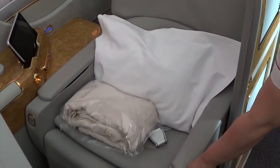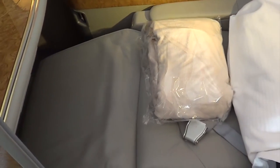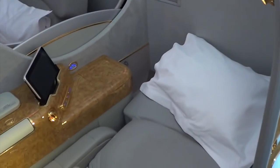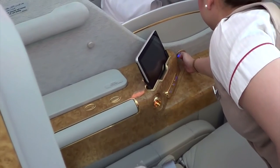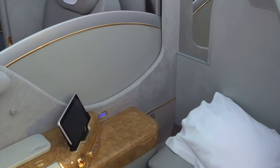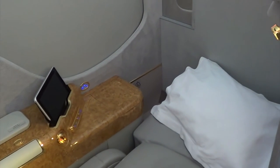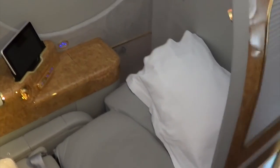So in case you wondered what the Emirates first class suite looks like as a fully flat bed - here you go. So it goes fully flat, all the way flat. You would certainly sleep very well. The divider in the middle goes up - if you don't know the person next to you, you can put the divider up. Single button, one touch. And it's very private, especially if you close the doors. Thank you very much for that little tour. Awesome.